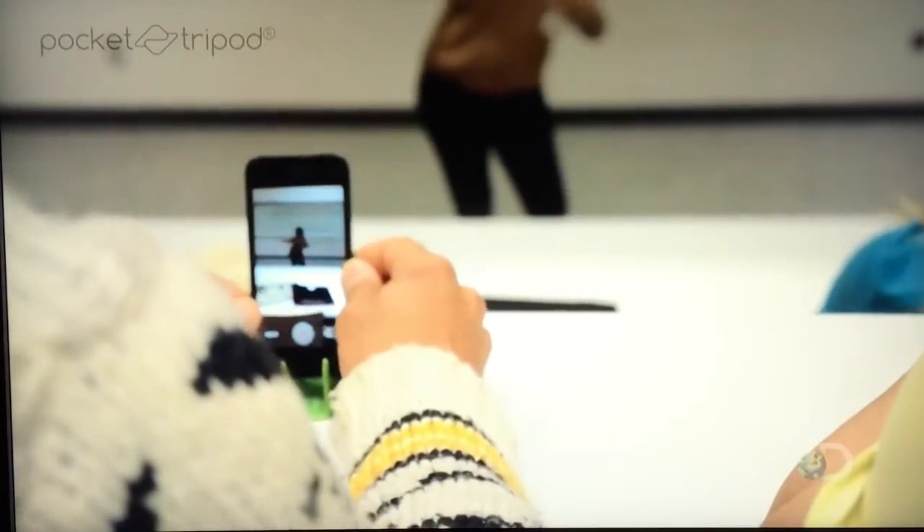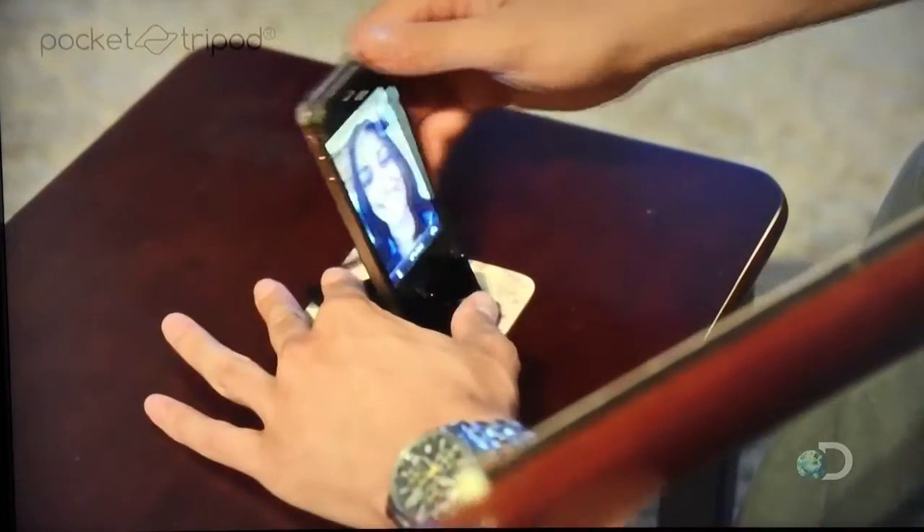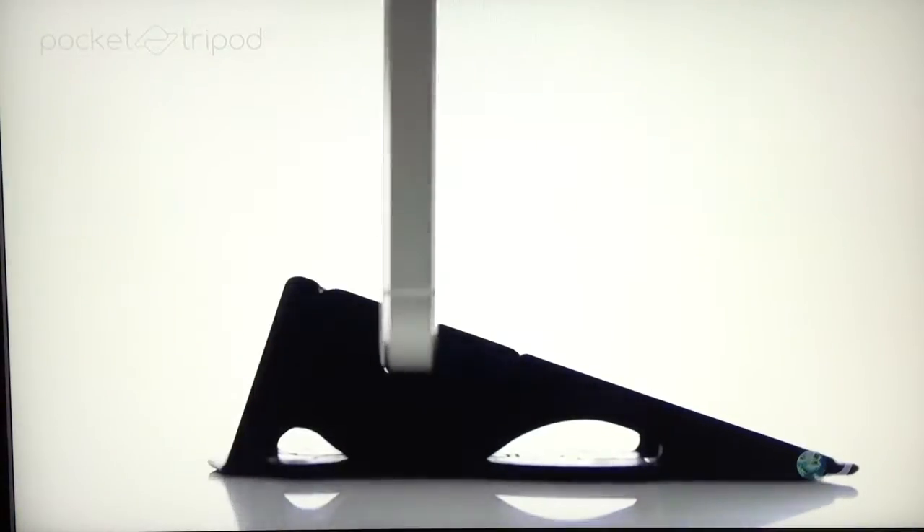The pieces all snap together in more than just one way, and they have just enough tension so your phone never slips out. Part of that is thanks to the strong plastic material that's used — it's a type of polycarbonate.